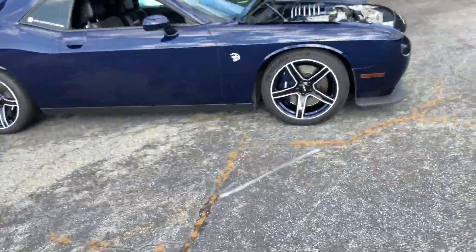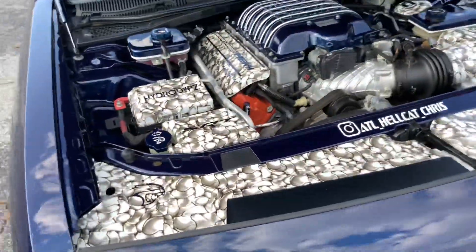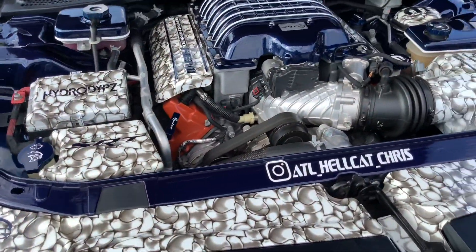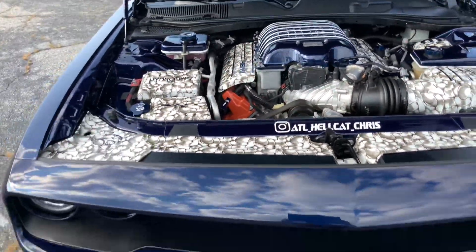And here's a Challenger Hellcat over here, with custom paint accents right here in the engine bay, with that beautiful supercharged 6.2 liter V8. Wow, that is amazing.